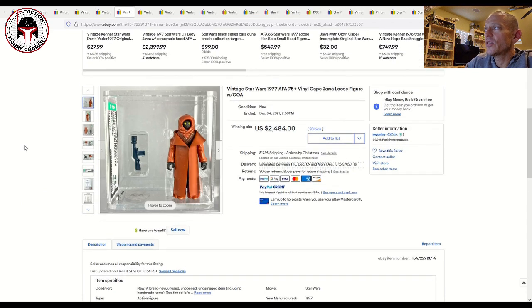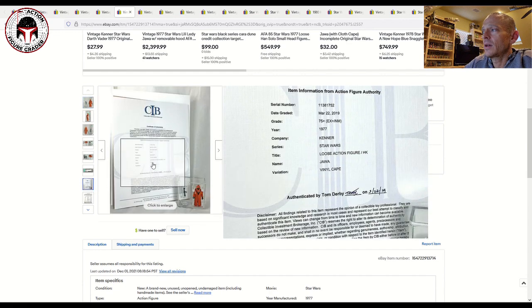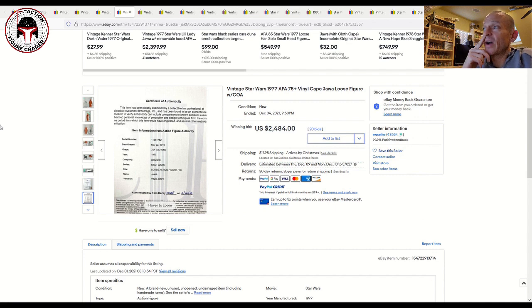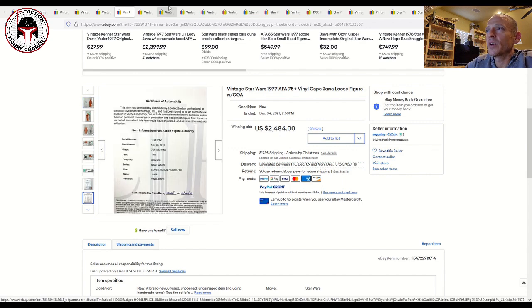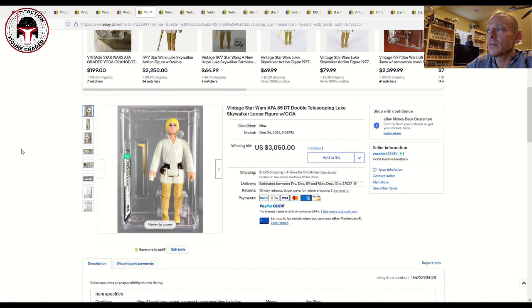This seller also had an AFA 75 Plus Vinyl Cape Jawa that sold for $2,484. That's a really big number for a 75 grade — it did come with the CIB. That used to be the price for an AFA 85, or even less. I think I paid $1,900 for my AFA 85 in an older style case, and that was probably four or five years ago. But $2,484 is what the price is now for a 75 Plus.